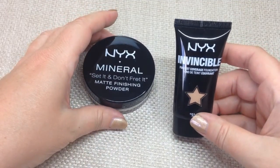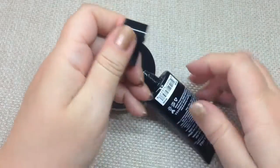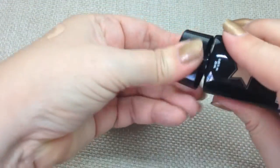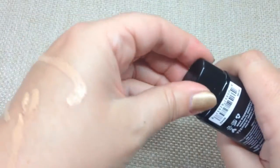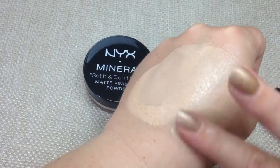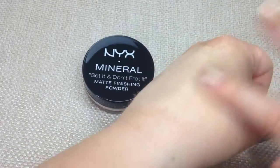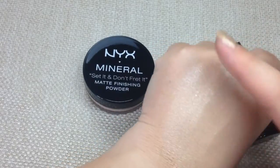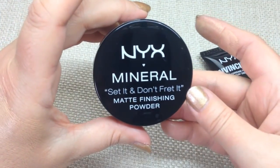I've been sent the Invincible Fullest Coverage Foundation in Light Medium, which should be perfect for me. I accidentally squeezed out a lot — these tubes are fairly squeezy so when you open them don't put any pressure on, otherwise a lot comes out. It's quite a heavy, very full coverage foundation as the name says, but it would be the right colour for me. It feels fine and I'll give it a go and report back.